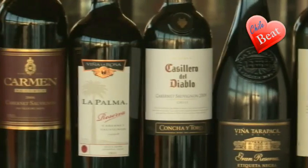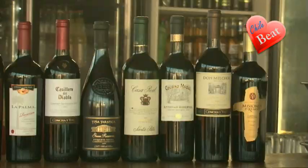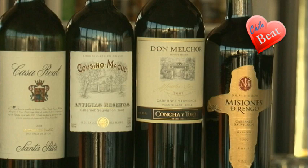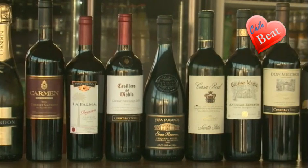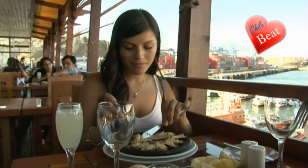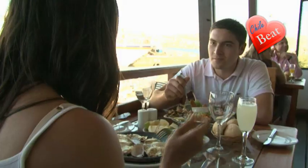I will not recommend a wine — I believe that is a very personal choice, and everyone has their own likes and dislikes. However, I will say this: you simply cannot go wrong with any Chilean wine. But there is one thing we do have to add: good fresh food takes time to prepare. So be patient, enjoy your pisco sour and the view, and keep in mind that the weekends are specially busy.